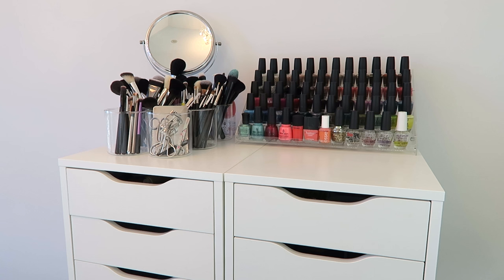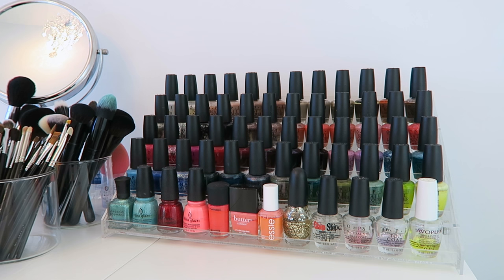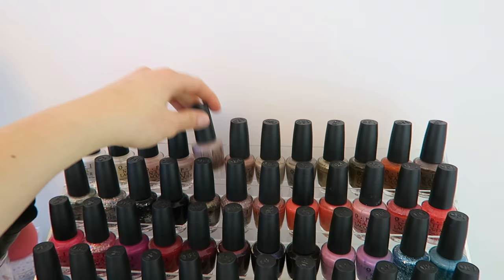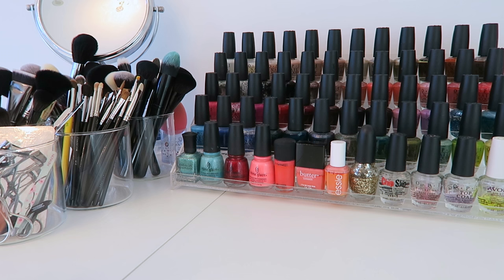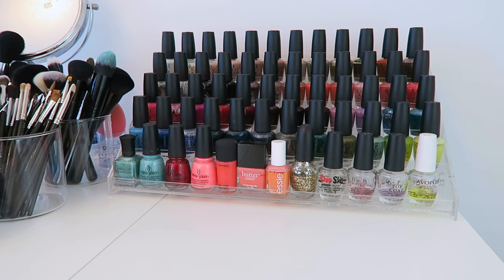On top I basically have my brushes and all of my nail polishes. Some of you might know I used to have a slight nail polish obsession before I got into makeup — mainly in grade 7 and 8. For the most part now I really only use neutral-y colors. Some of my favorites are OPI's Tickle My Francie and Bubble Bath. OPI is probably my favorite nail polish company. I also have a couple more nail polishes in a drawer as well.